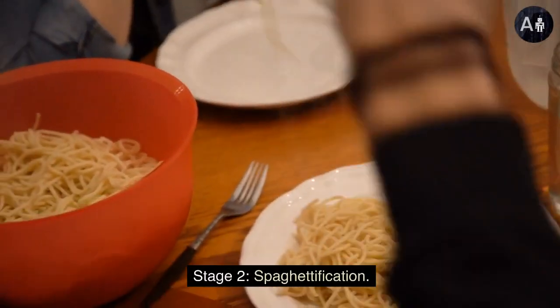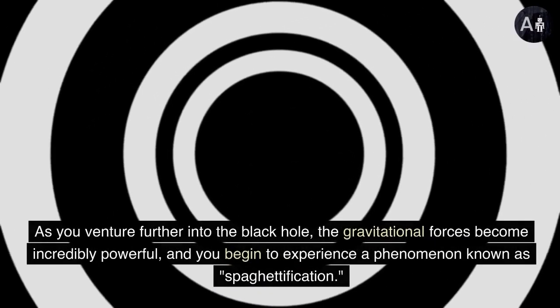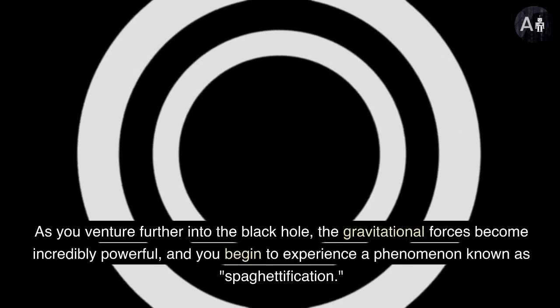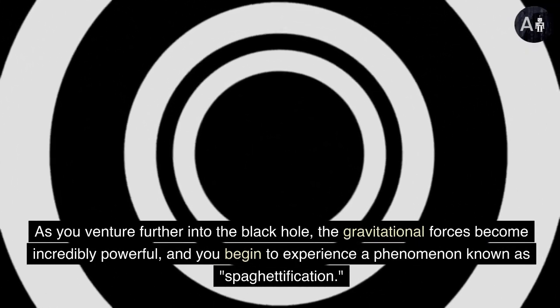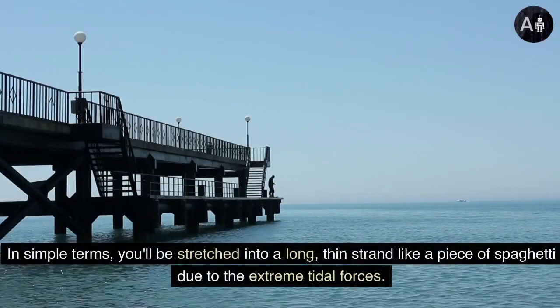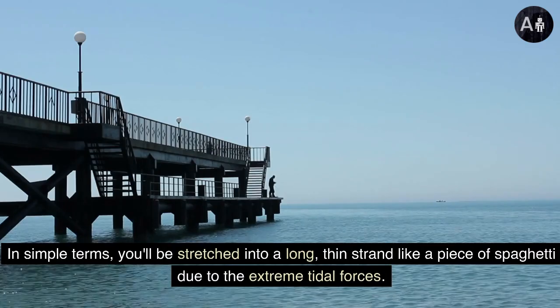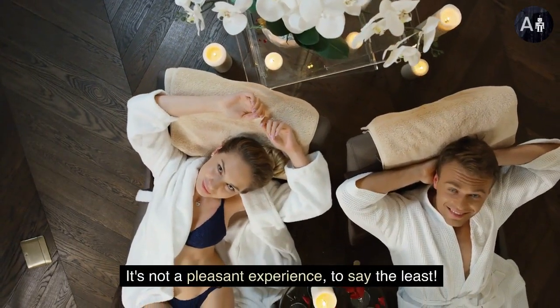Stage 2: spaghettification. This is where things get really strange. As you venture further into the black hole, the gravitational forces become incredibly powerful, and you begin to experience a phenomenon known as spaghettification. In simple terms, you'll be stretched into a long, thin strand like a piece of spaghetti due to the extreme tidal forces. It's not a pleasant experience, to say the least.